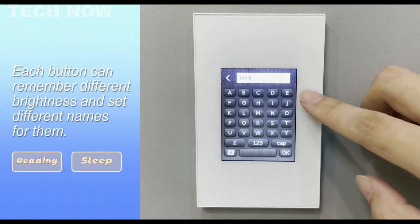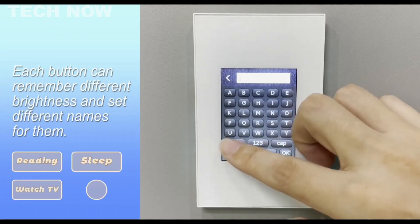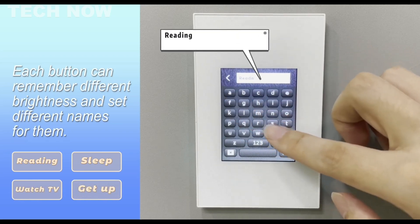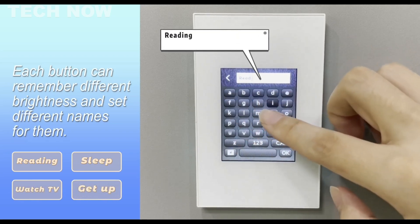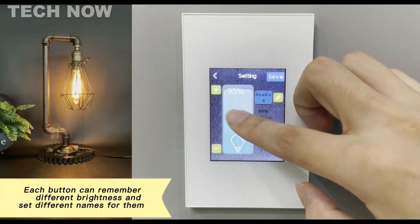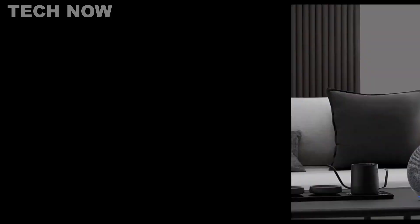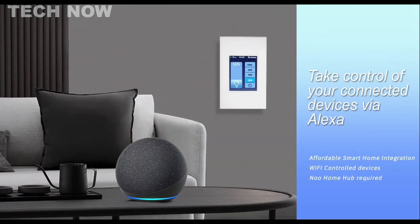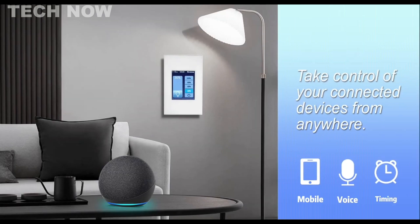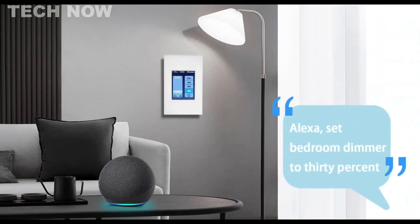The switch's LCD screen serves as a modern and intuitive interface, allowing users to easily adjust lighting settings with precision and style. Designed for straightforward installation, the switch seamlessly integrates into different home environments, offering a stylish solution for smart lighting control. The device supports popular platforms such as Smart Life, Google Home, Samsung, and IFTTT, broadening its compatibility and usability.